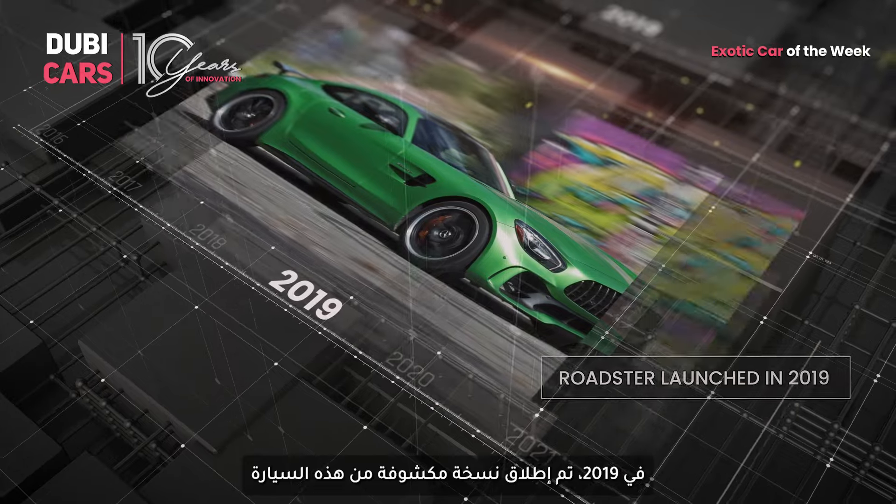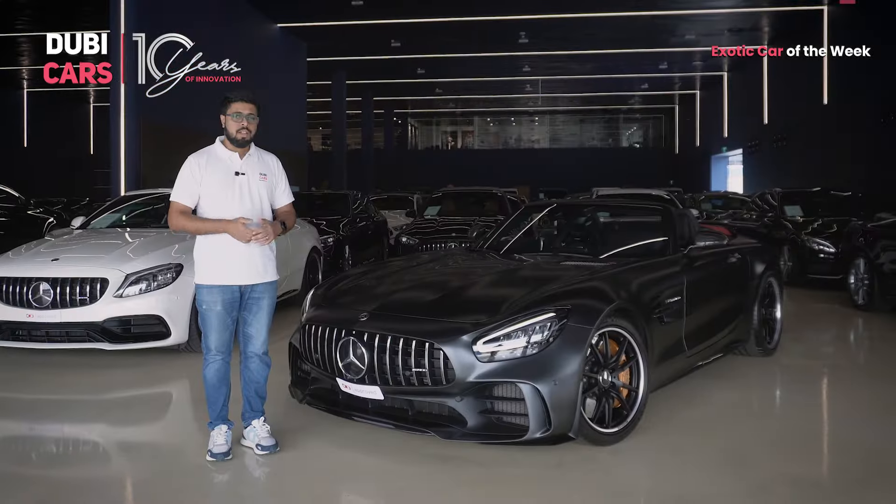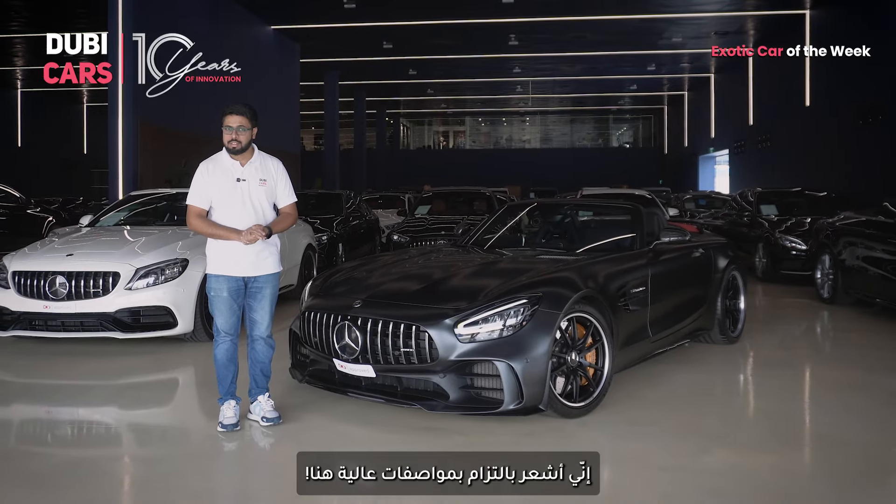In 2019, a drop-top version of the GT-R was launched with the same monstrous V8 under the bonnet. Nürburgring, fastest lap time, twin turbo V8, rear-wheel drive — well, I'm sensing a pattern here.